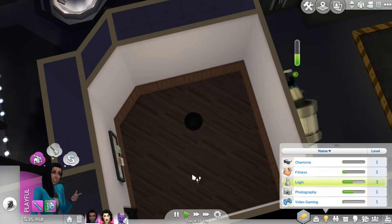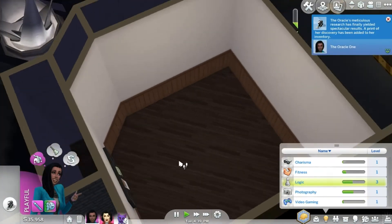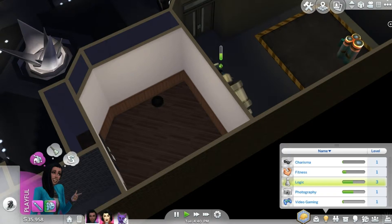Here we have an empty room which is going to be the photography room. Once again, when I get Get to Work, I can pop in a little photography station.